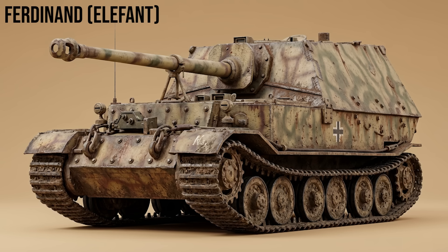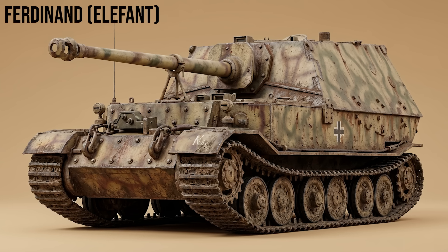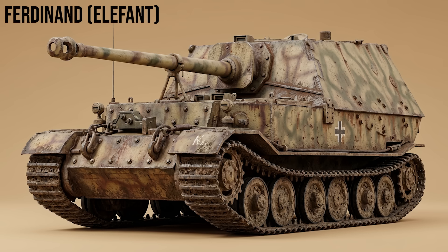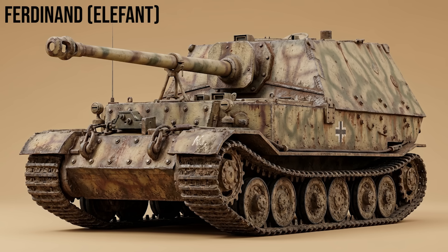Ferdinand/Elephant: built on rejected Porsche Tiger hulls. It featured 200mm of frontal armor and a complex petro-electric drive system. While formidable in a defensive line, it was mechanically unreliable and initially lacked a machine gun for defense against infantry.